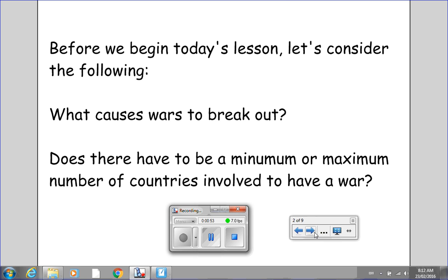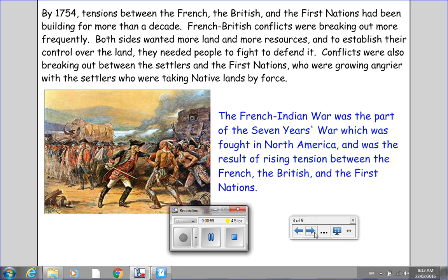By 1754, tensions between the French, the British, and the First Nations had been building for more than a decade. French-British conflicts were breaking out more frequently. Both sides wanted more land and more resources, and to establish their control over the land. They needed people to fight to defend it. Conflicts were also breaking out between the settlers and the First Nations, who were growing angrier with the settlers who were taking native lands by force.